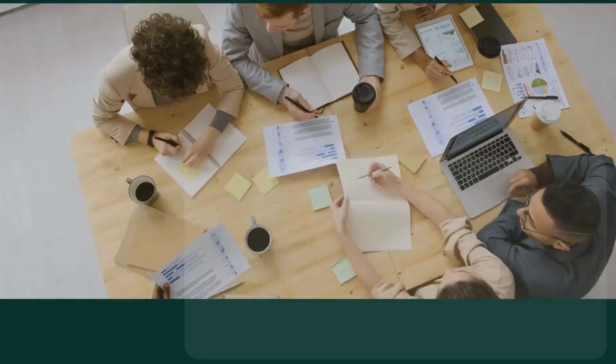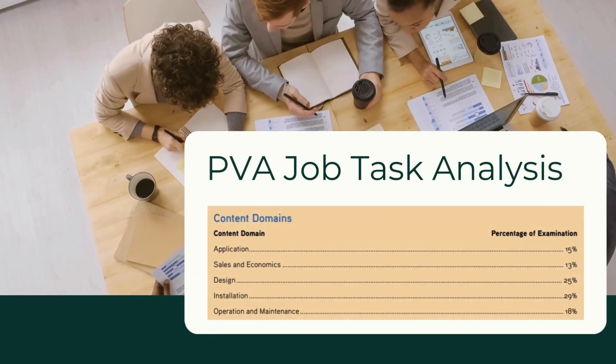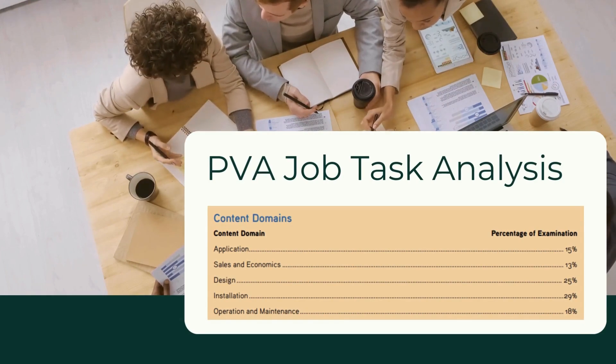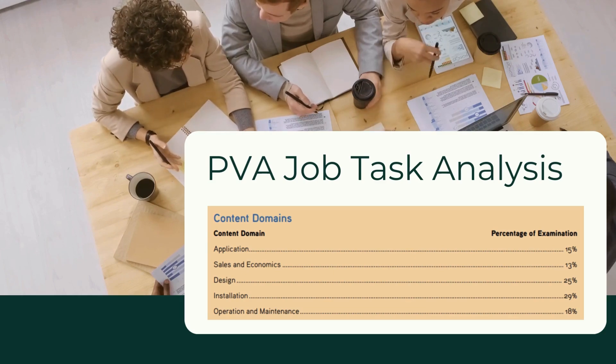What's covered on the PVA exam? The JTA — or Job Task Analysis — is a blueprint for the exam and outlines all the core things someone new to the industry should know. The primary content areas covered by the PV Associate are: application, sales and economics, design, installation, and operations and maintenance. It's a good idea to check out that Job Task Analysis before you take your exam and make sure you feel confident in all those areas.